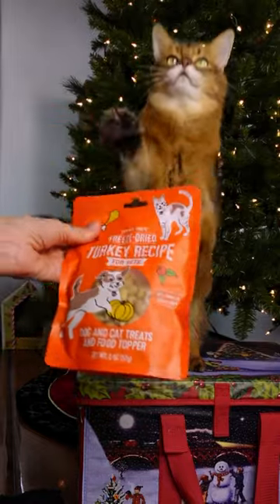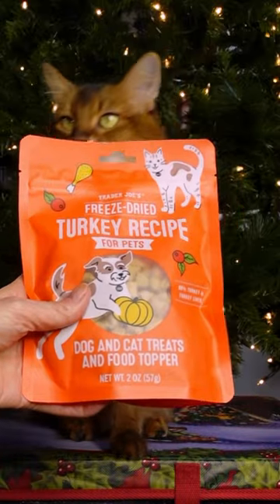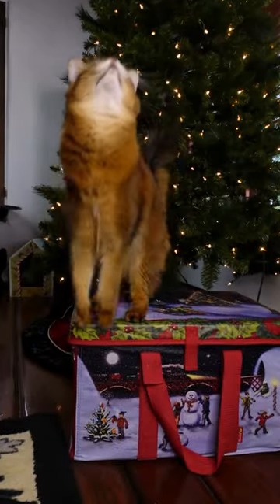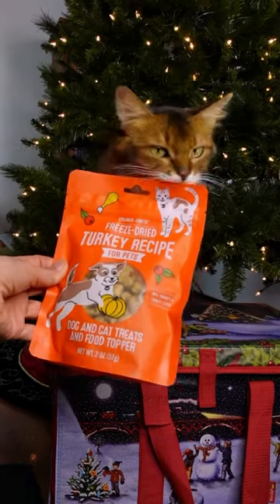It's the holidays and Trader Joe's has come out with a new cat and dog treat. It's freeze-dried turkey recipe for pets. Although it says it's got 98% turkey and turkey liver, it also has pumpkin and cranberry in it. Last year Trader Joe's holiday treats were not a hit here, so we're gonna see how this one goes.